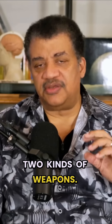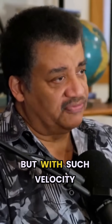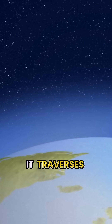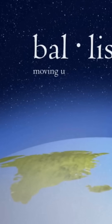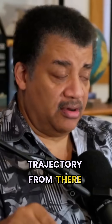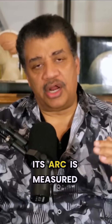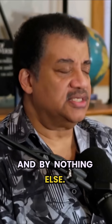Now, let me distinguish the two kinds of weapons. A ballistic missile gets launched with such velocity and at such altitude that it leaves Earth's atmosphere. Most of the distance it traverses is suborbital, which means once it leaves the atmosphere, only gravity commands its trajectory from there onward. That's the definition of the word ballistic — if something is ballistic, its arc is measured entirely by the force of gravity and by nothing else.